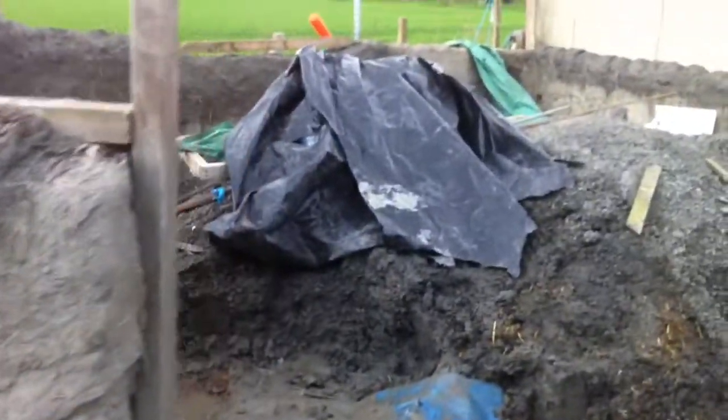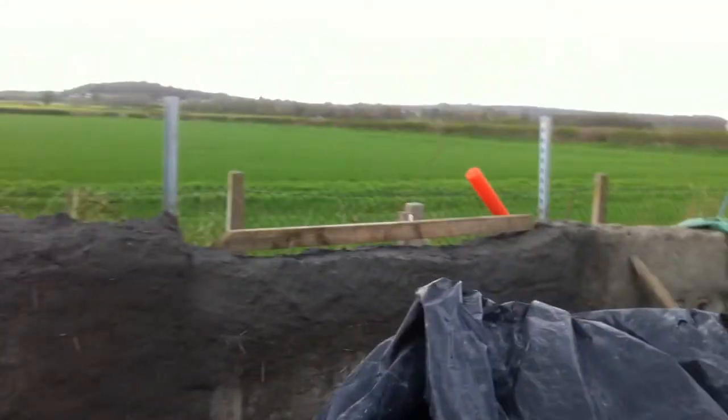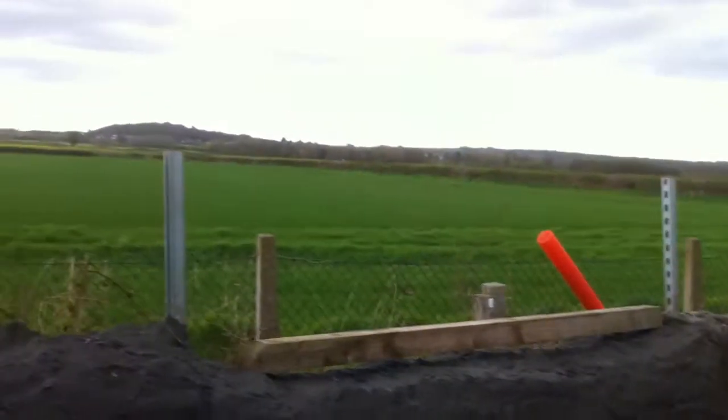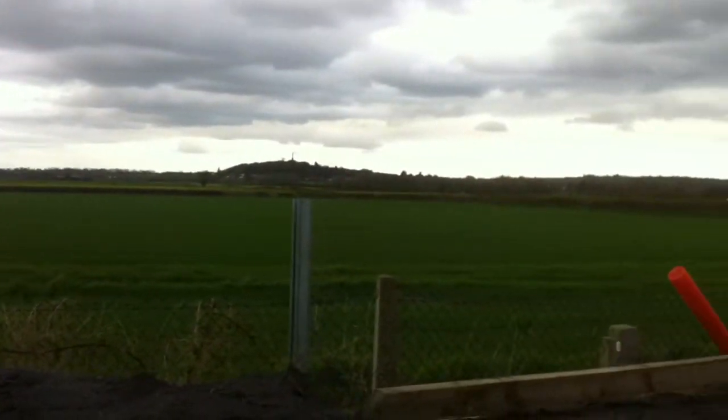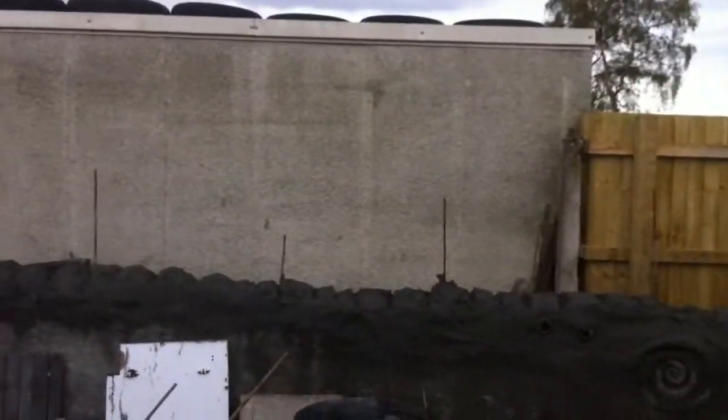Yeah, it's coming on now — we're hard at it at the moment with the weather being good, because you just never know. There's a big window going in over there where the piece of wood is — a big long window looking out across the fields. Quite picturesque really, and there'll be nothing there where the garage is.